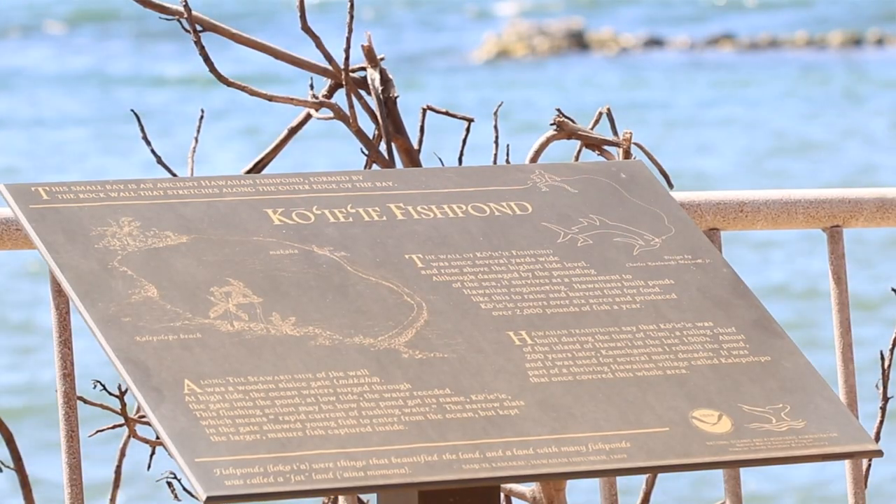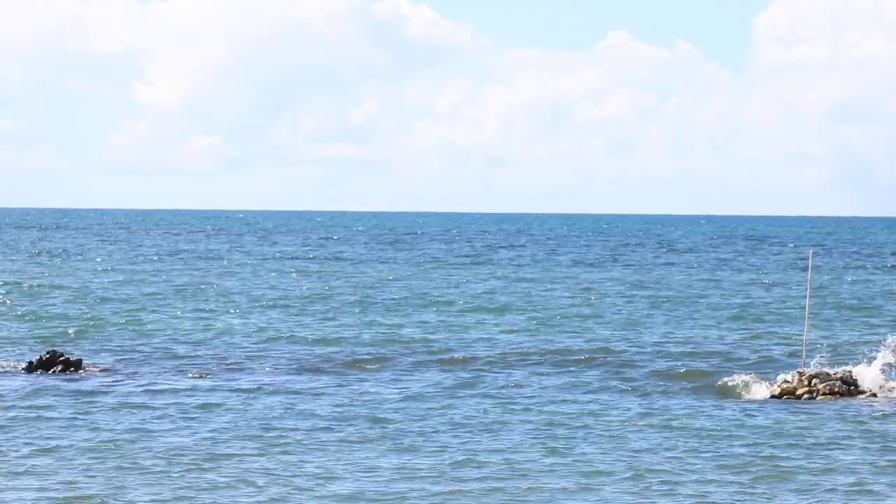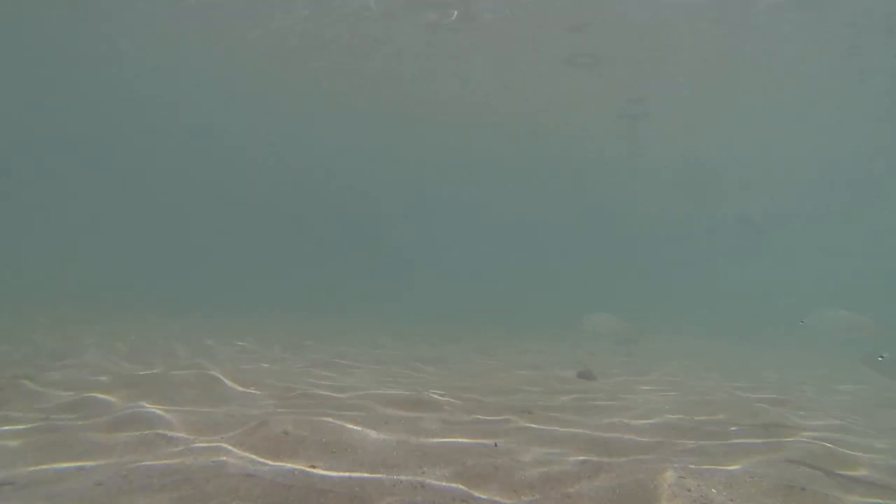In ancient Hawaii, Hawaiian people used fish ponds for food, trade, and wealth. They are surrounded by a rock wall and have a makaha, or sluice gate, at the entrance. The makaha was made of 'ōhi'a or other strong woods. The spaces in the makaha allowed smaller fish to swim in and out, but kept bigger fish in. Fish ponds played a huge role in ancient Hawaii communities and are still important today.